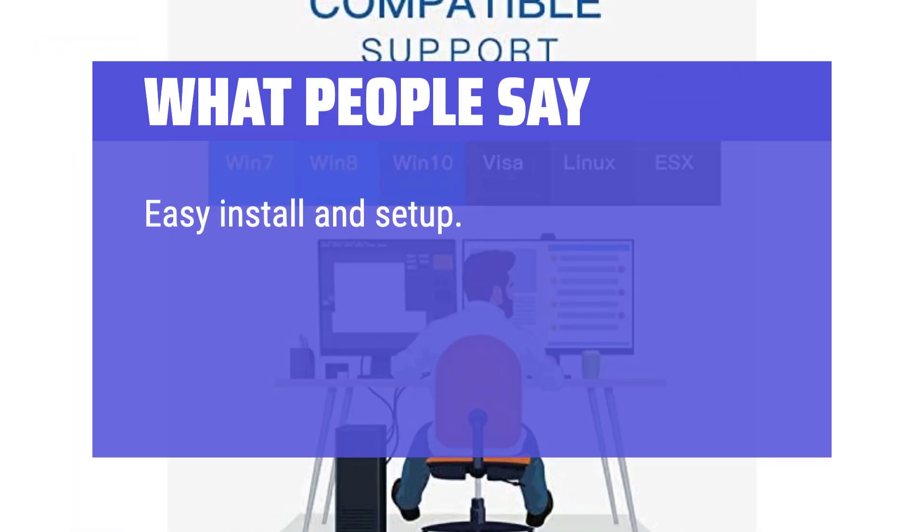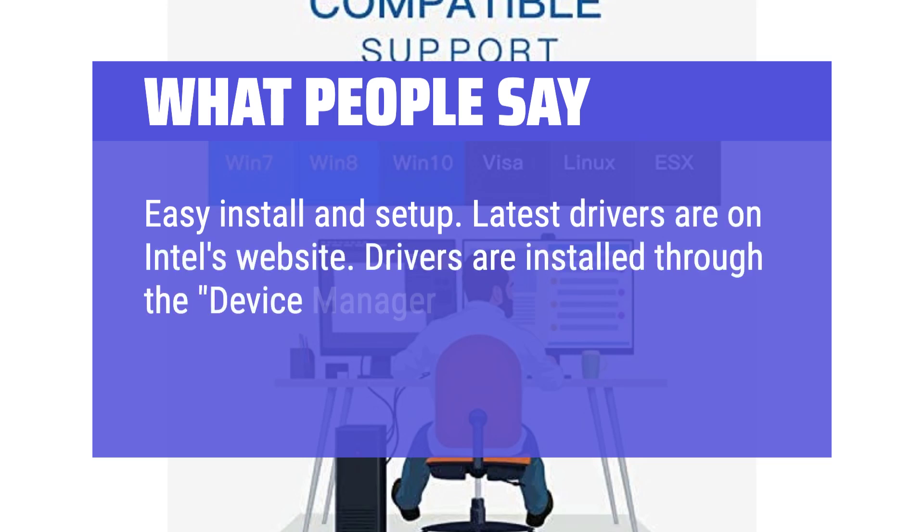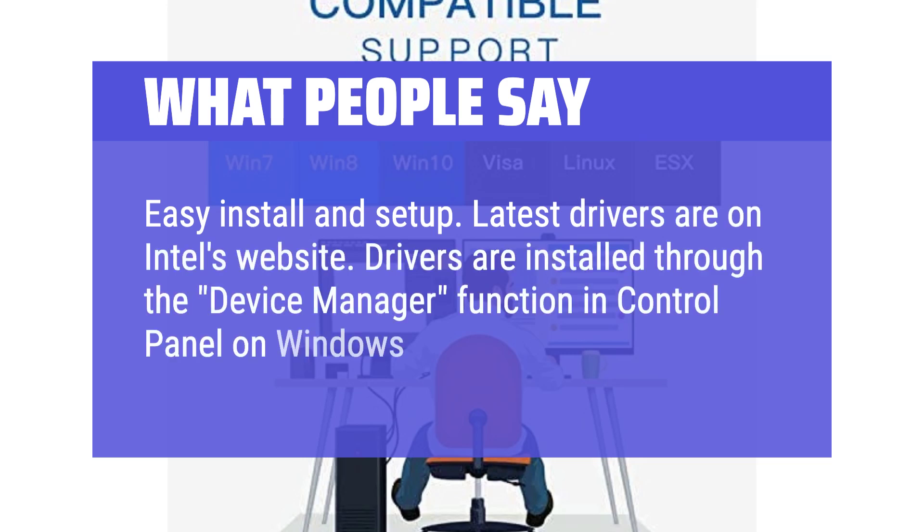Easy install and setup. Latest drivers are on Intel's website and are installed through the Device Manager function in Control Panel on Windows 11.